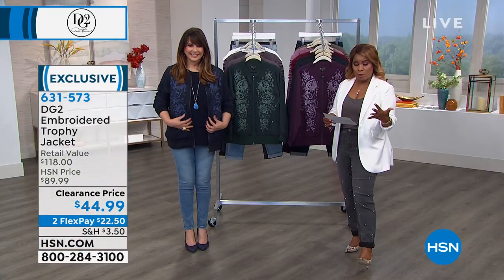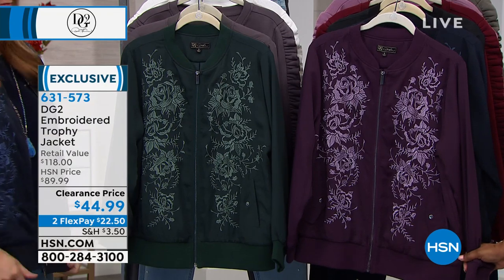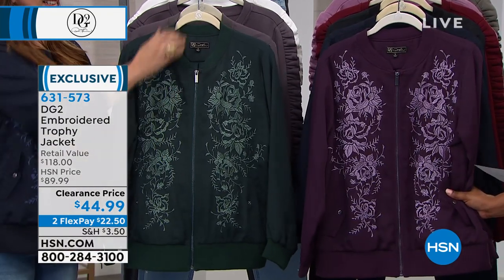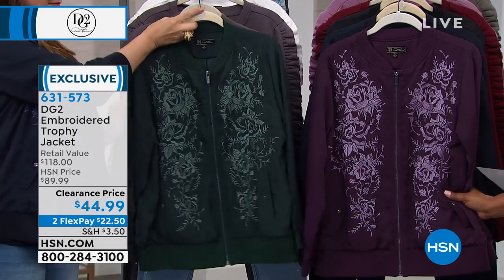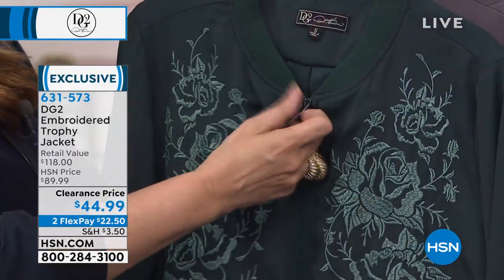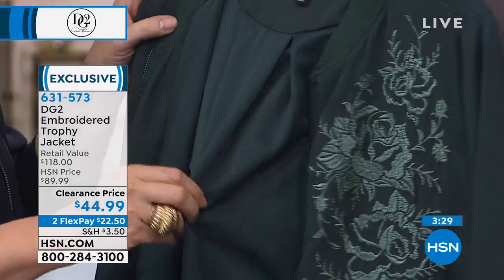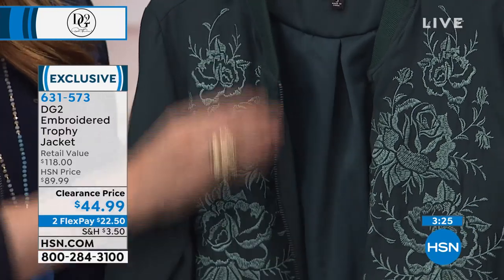Let me set up the value. This sold originally at $89, almost $90. It's $44.99 — it's 50% off and it's the first time at this price. I love a bomber jacket. It's instant chic. It's instant cool factor when you wear a bomber jacket.